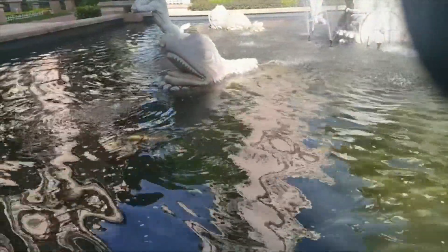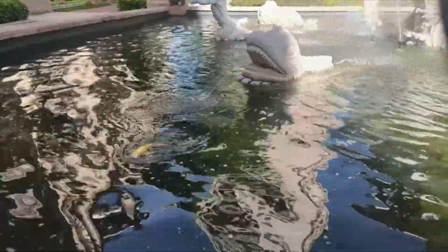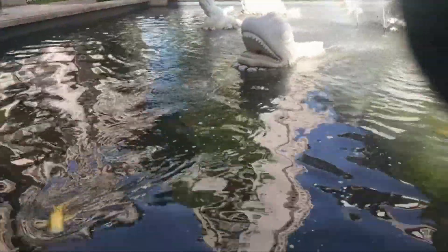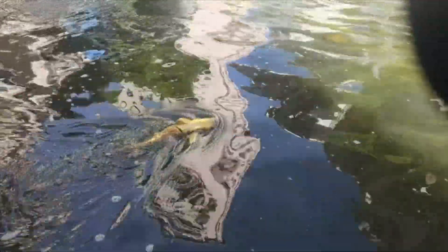Cool RC Boat Gift for Boys and Girls — our Cool Golden Shark Design RC Boat is an ideal choice for kids' birthday gift, children's party favor, after-school fun, and much more. Recommended for boys age 6 and up.